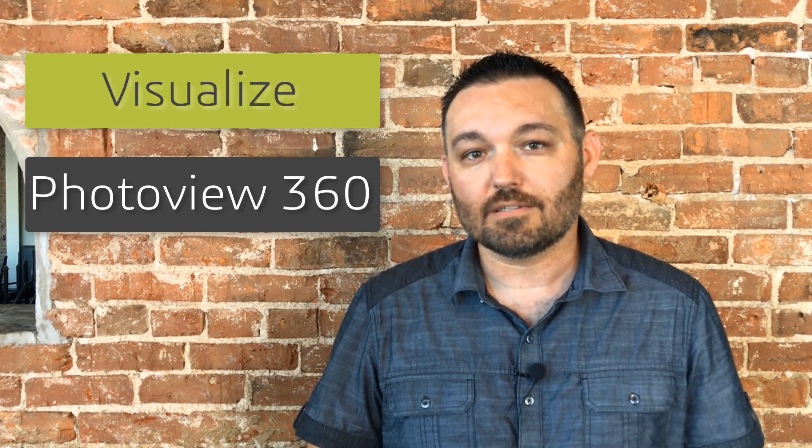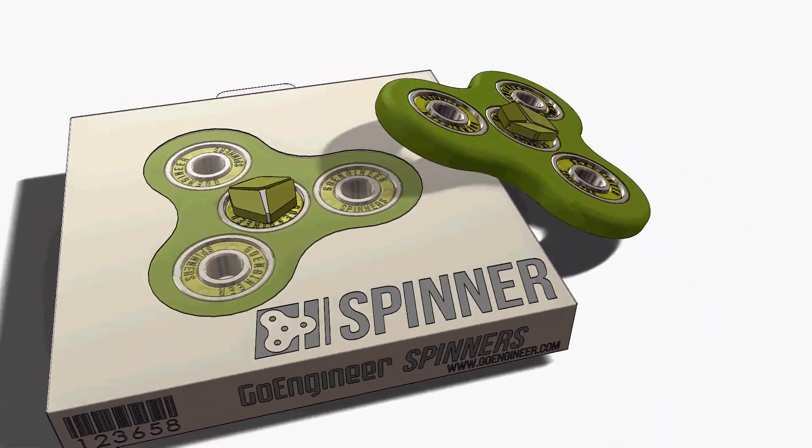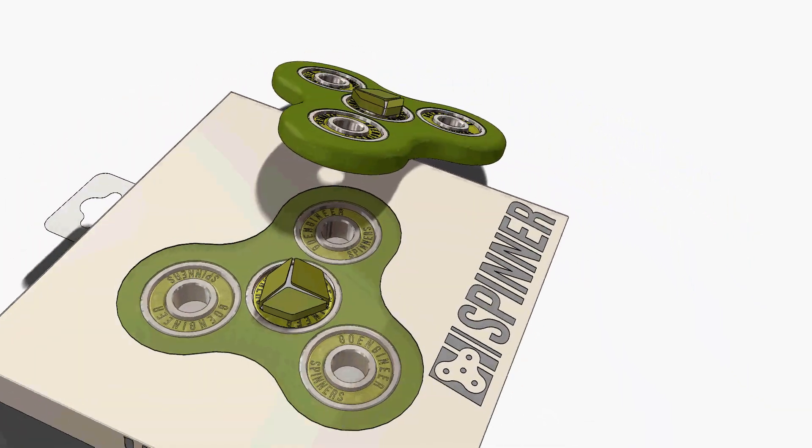SOLIDWORKS has two higher levels to meet your needs, up through camera-like high-resolution marketing images with PhotoView 360 and SOLIDWORKS Visualize. For this project, the screen images are exactly what we need to quickly show this design to our investors and internal groups.